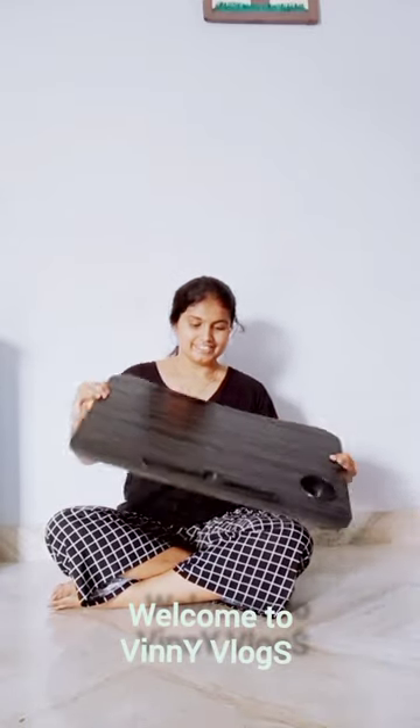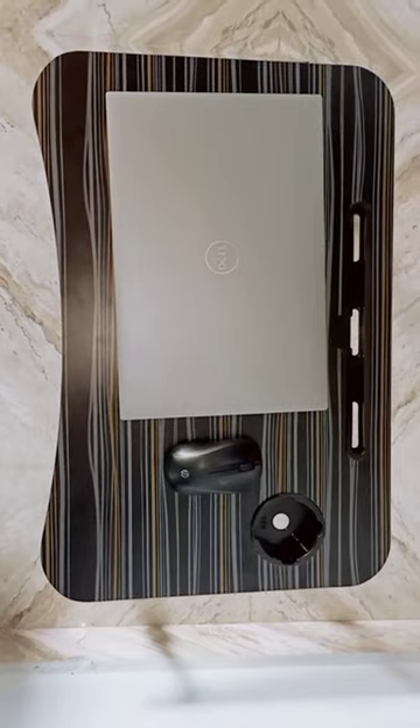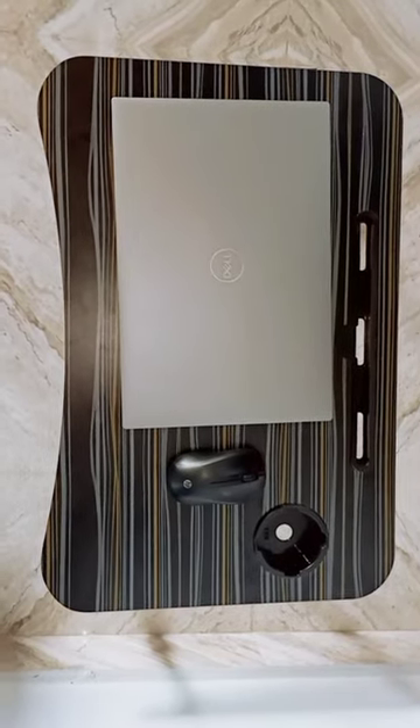Hello everyone, I'm going to show you a useful product. It is a portable study table or laptop table. I've been using this product for almost one month, so I'm going to share it with you.